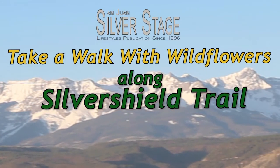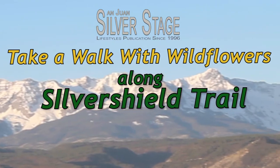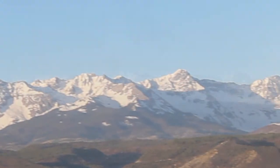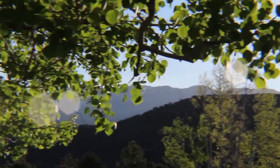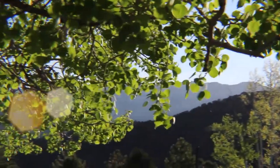Hi, I'm Mary Menz, co-author of Common Wildflowers of the San Juan Mountains. I've put together a short introduction to some of those found last week along the Silver Shield Trail in Ouray.